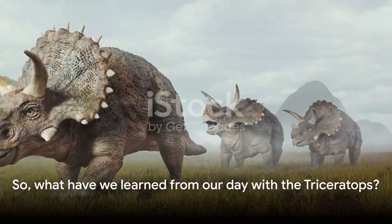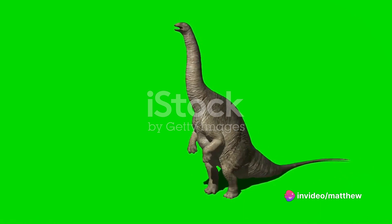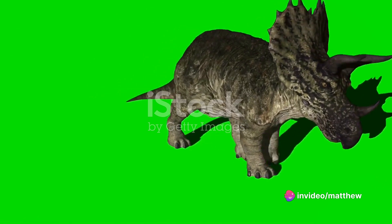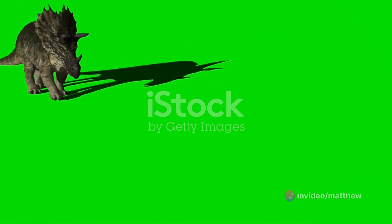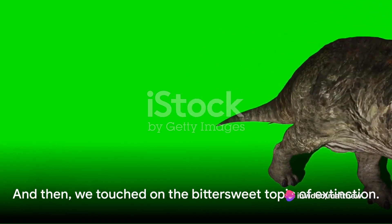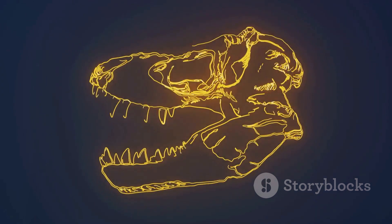So what have we learned from our day with the Triceratops? Quite a lot actually. We've journeyed back in time to the Cretaceous period and discovered the formidable physical attributes of the Triceratops, a dinosaur that stood its ground against predators with its three-horned face. We've also stepped into the everyday life of this magnificent creature, understanding its diet, habits, and the environment it thrived in. From munching on plants to defending its herd, the Triceratops lived a dynamic and fascinating life. And then we touched on the bittersweet topic of extinction — the legacy of dinosaurs, including our Triceratops, lives on, shaping our understanding of life on Earth and continuing to inspire awe and curiosity.